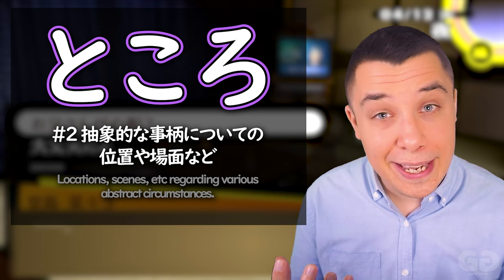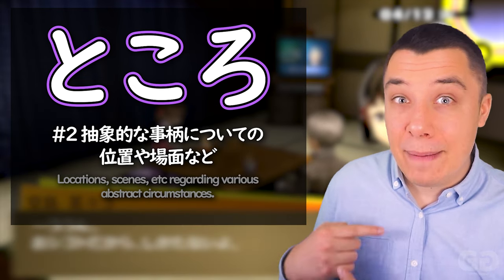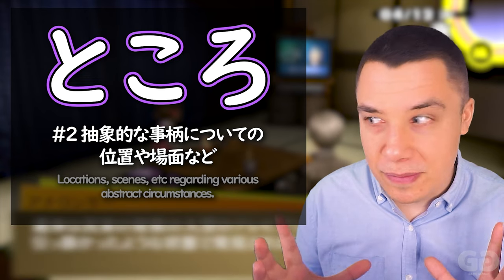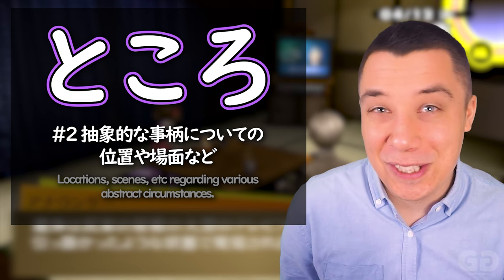So the first main use of ところ — to talk about a spatial part — is pretty straightforward and simple. Where it gets a little bit more complicated is in the second use. Here it's to talk about a more abstract point, or even some sort of circumstance, situation, or even the scene of something. Let's take a look at some examples.